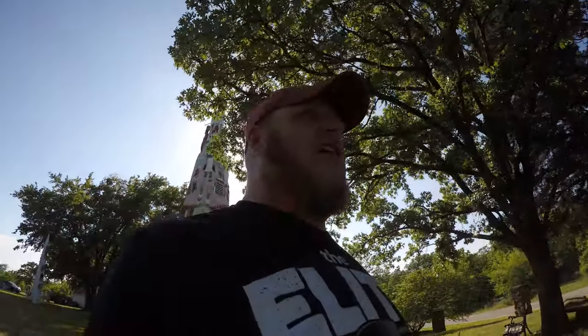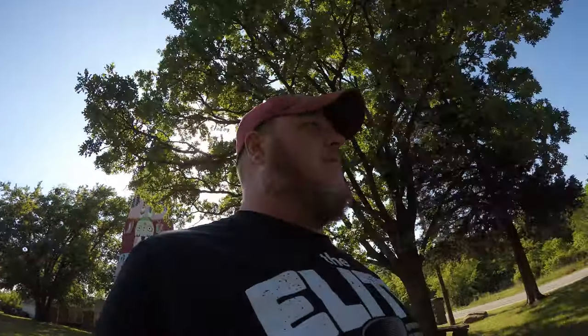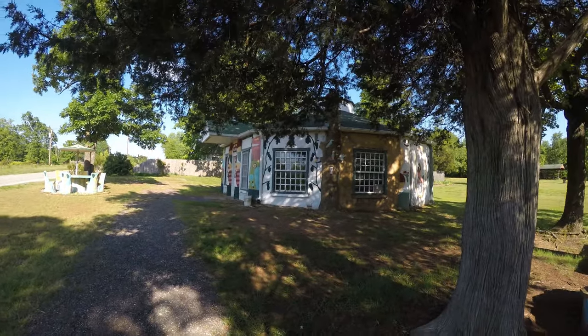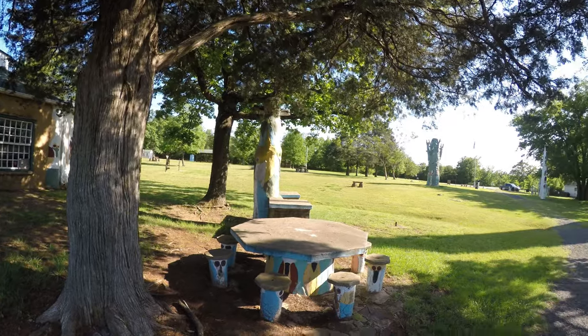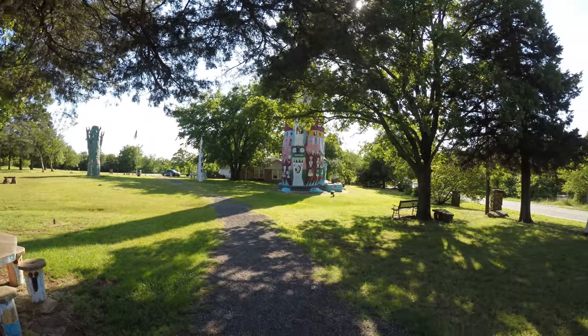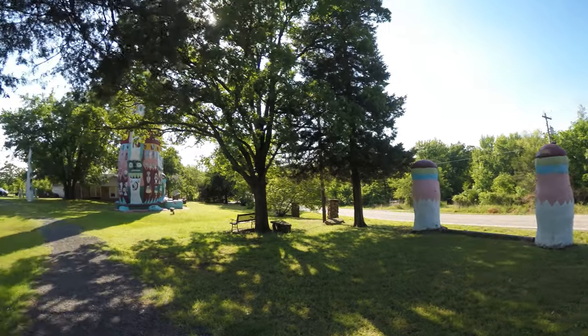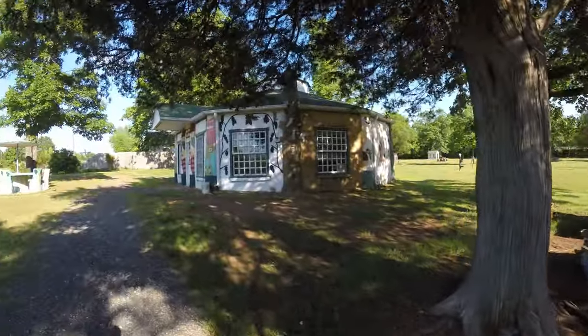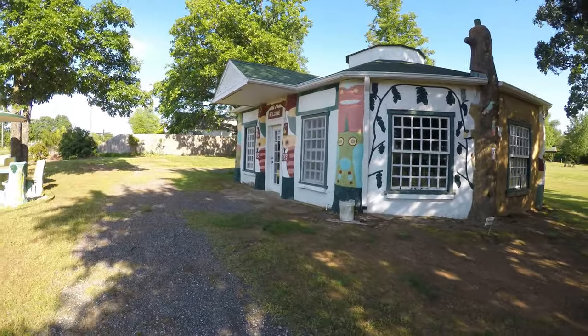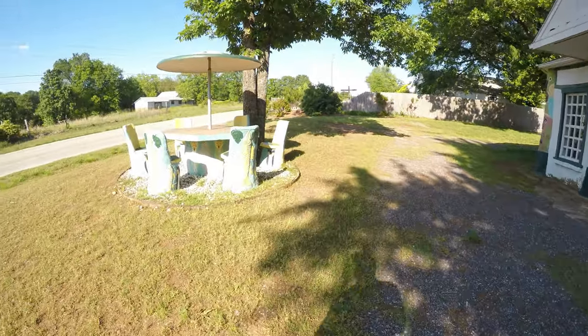Once you start kind of questioning whether you missed it or not, you'll see it and you definitely won't be able to miss it. So here is Totem Pole Park. Let's look at all the stuff. All of this is built out of concrete.